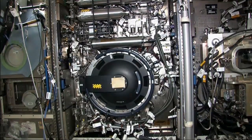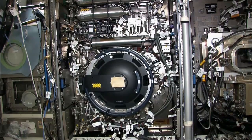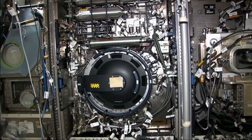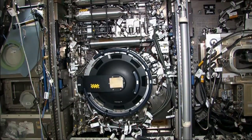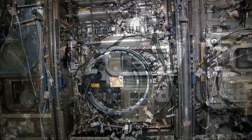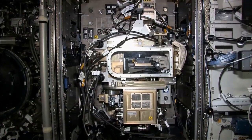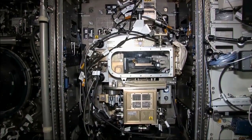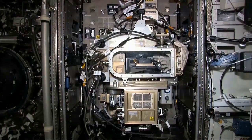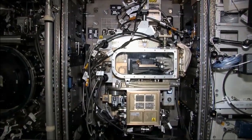This is the combustion integrated rack, which is used to create a controlled combustion environment and includes a pressure vessel and advanced diagnostics. Some of the benefits of microgravity combustion research include fire safety and prevention both on spacecraft and on Earth, pollution control, and increased fuel efficiency. This is the fluids integrated rack, which is used to perform fluid physics experiments in microgravity and contains a microscope facility in a sealed glove box. Some of our fluids experiments investigate how fluids behave near the critical point, which could lead to advancements in clean energy production and clean methods for eliminating hazardous waste.